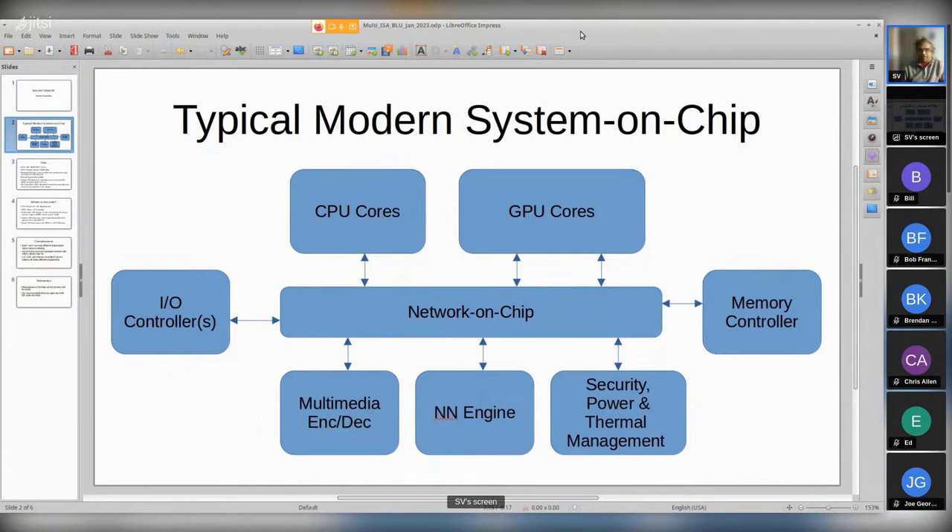All of these get hooked together using either a single network on chip or a network of networks. This is the typical kind of SOC that you would find in any Apple, AMD, or Intel chip these days. Same thing with cell phone chips - Qualcomm, Samsung, MediaTek - most of these SOCs have some architecture that looks like this.